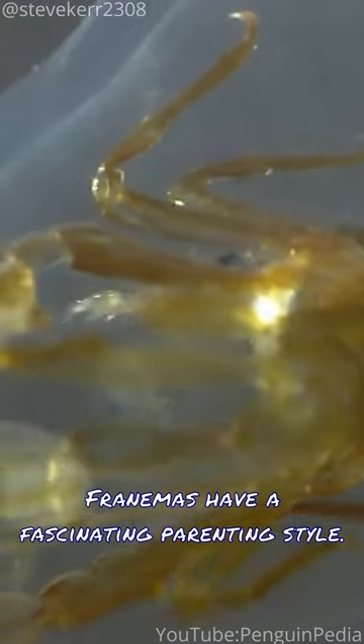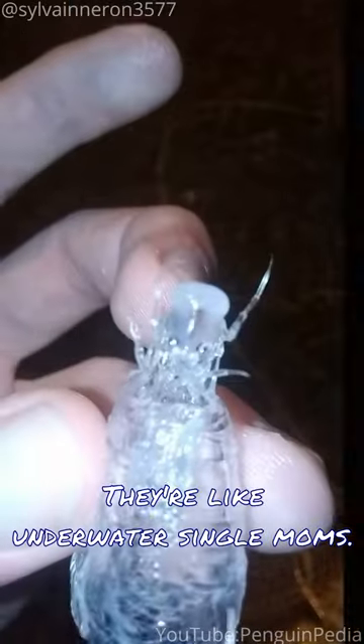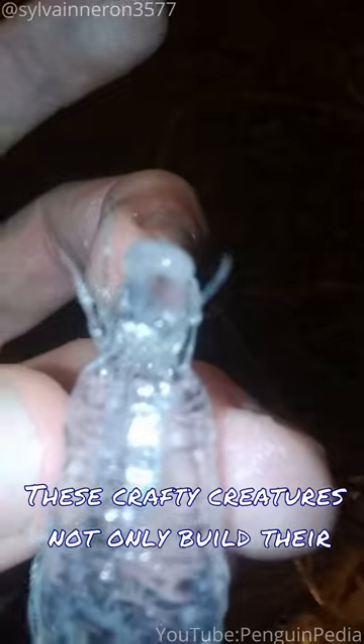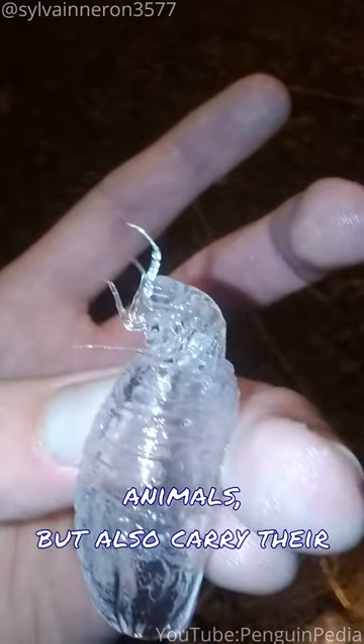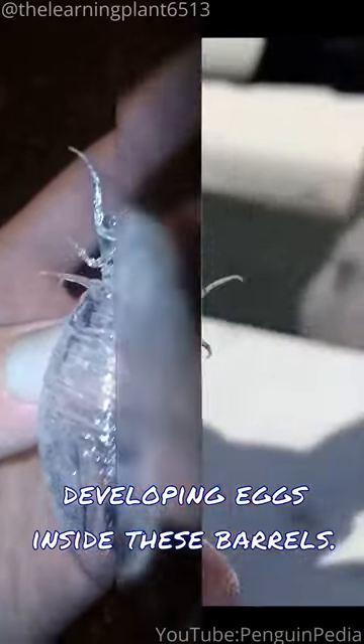Phronemas have a fascinating parenting style — they're like underwater single moms. These crafty creatures not only build their barrel-shaped homes from the bodies of other animals, but also carry their developing eggs inside these barrels.